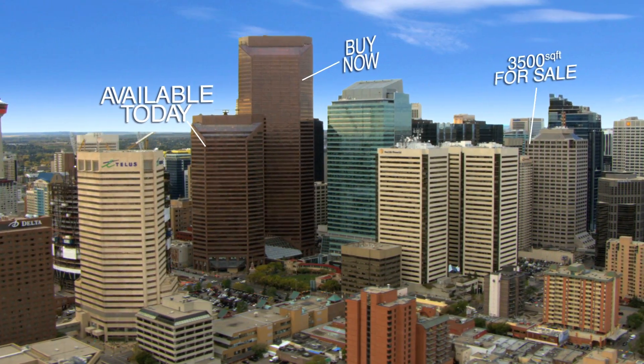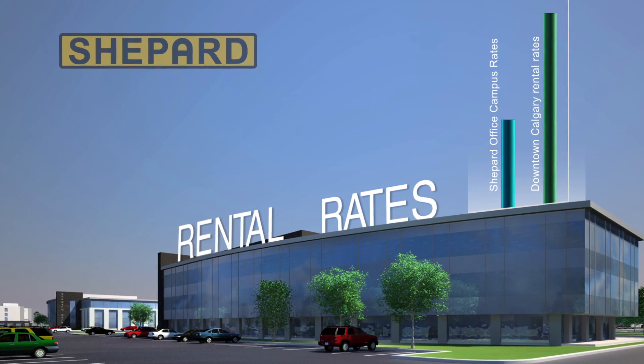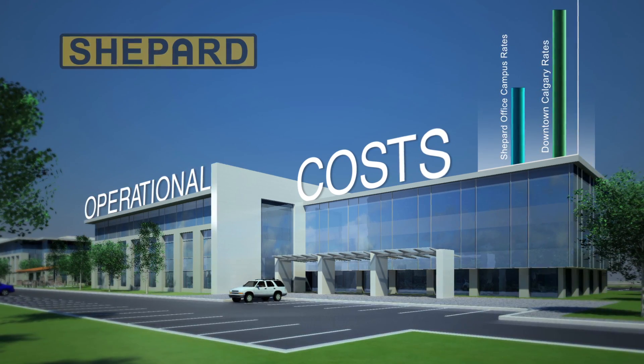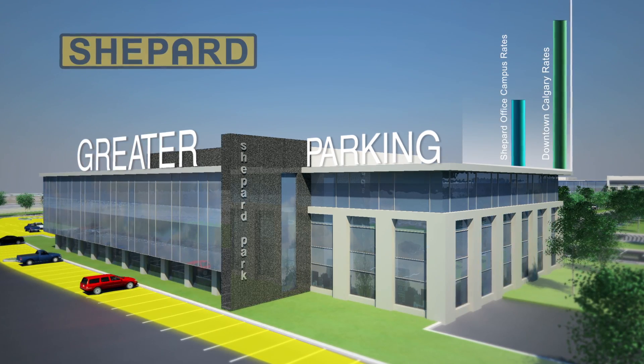With plenty of Calgary office locations to choose from, why should you choose the Shepherd Office Campus? The Shepherd Office Campus offers rental rates that are lower than downtown office space, operational costs that are lower than the downtown core due to higher efficiency operating systems, and greater parking availability than in the downtown core, available at much lower costs.